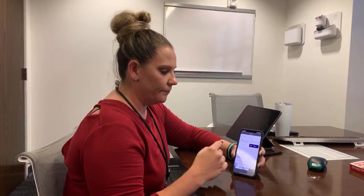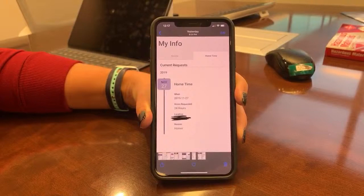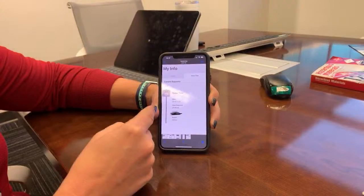You'll also see a Home Time tab in My Info. If you've put in a home time request with your fleet manager, we don't have a way to submit those on the app yet, but you can come in here and see what was entered — verify the dates are right, the location, the times — so you can confirm those for yourself.